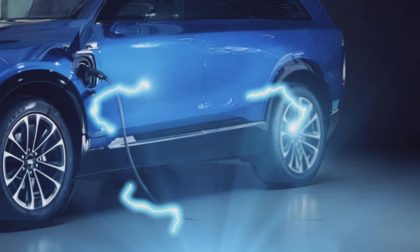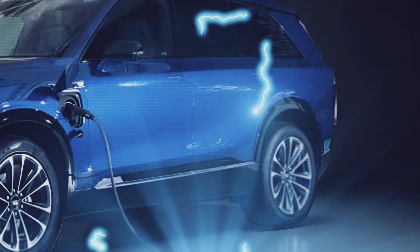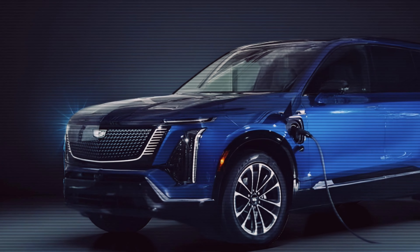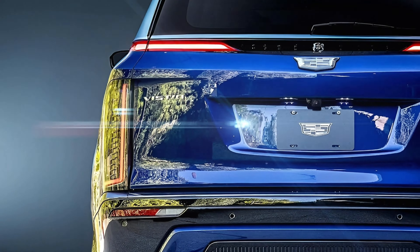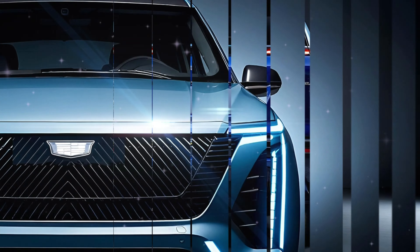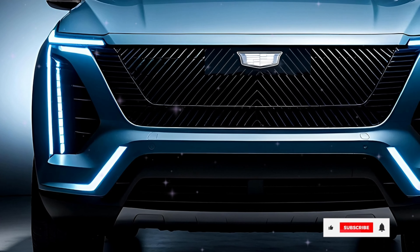The Vistiq isn't just another name in Cadillac's lineup. It joins a growing family of EVs, like the sporty Optiq and flagship Celestiq Sedan. The Vistiq adds its own twist to Cadillac's evolving EV style.